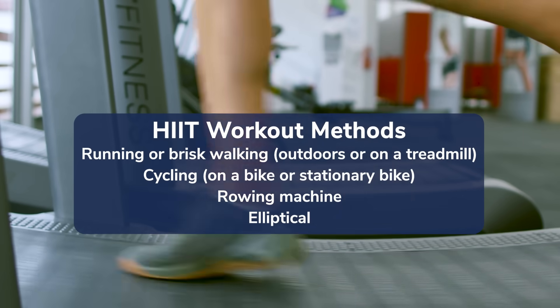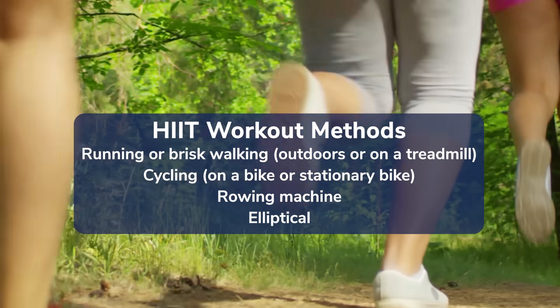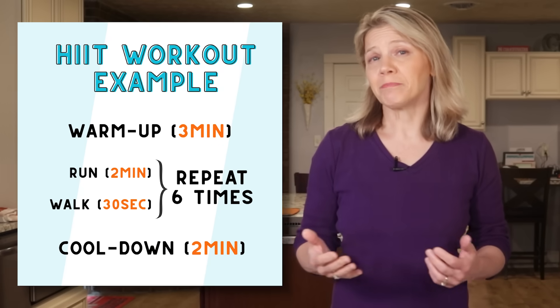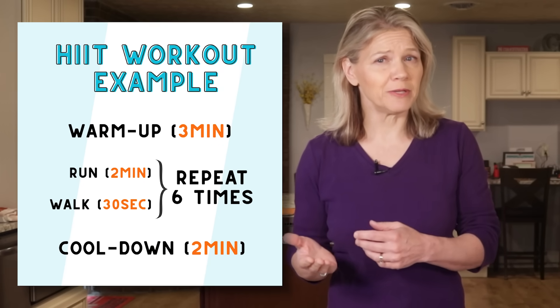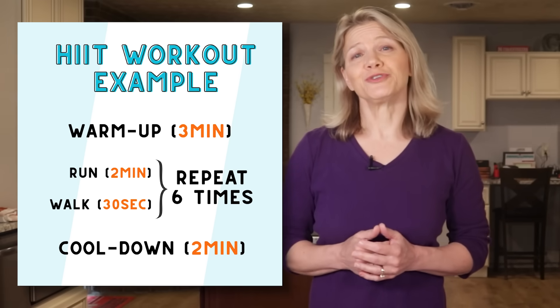There are multiple ways to perform a HIIT workout. Most people like to use a form of cardio, such as running or brisk walking, either outdoors or on a treadmill, or cycling on a bike or stationary bike. For example, you can begin your workout by walking on a treadmill for three minutes to warm up, then perform six rounds alternating between two-minute periods of running and 30 seconds of walking. Conclude your workout with a two-minute cool-down, and you're done.